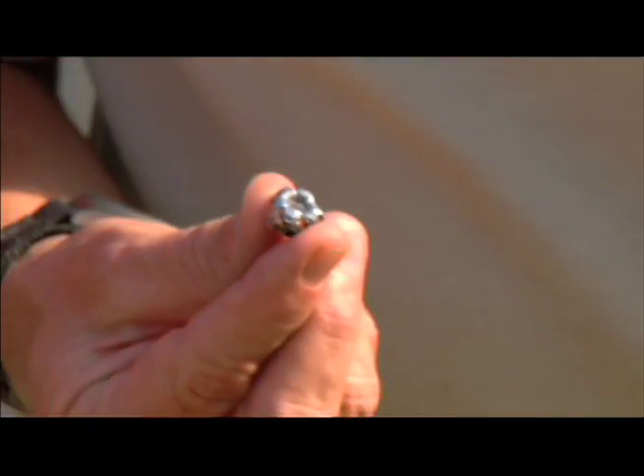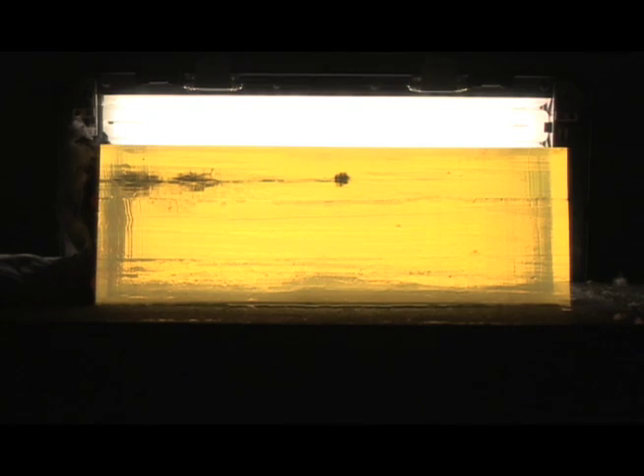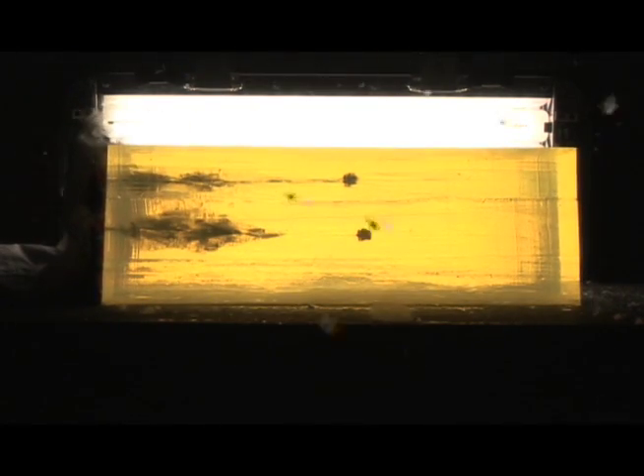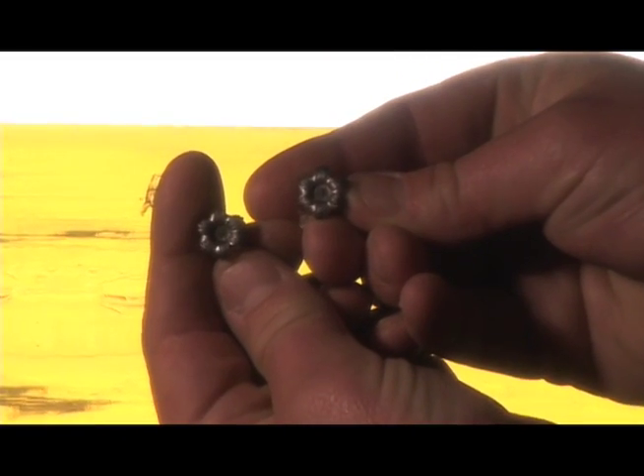That's pretty typical results right there — pretty nice mushroom. Time after time? Every single time. Hornady Critical Defense ammunition is impervious to thick and heavy clothing, providing 100% reliable expansion you can count on every single time.